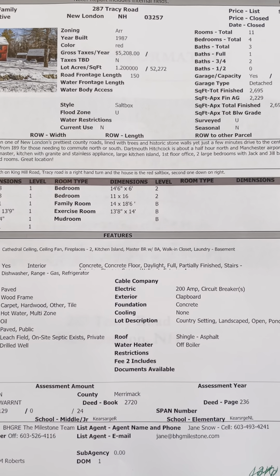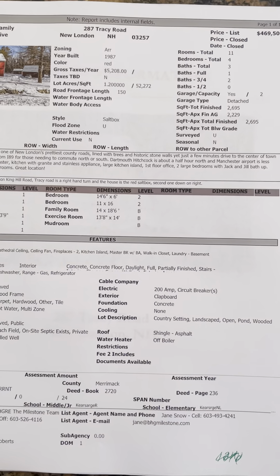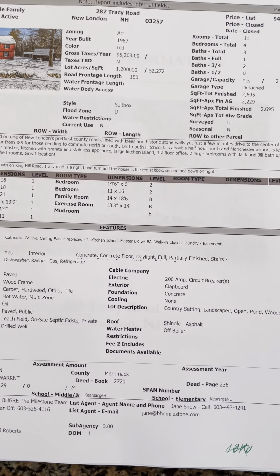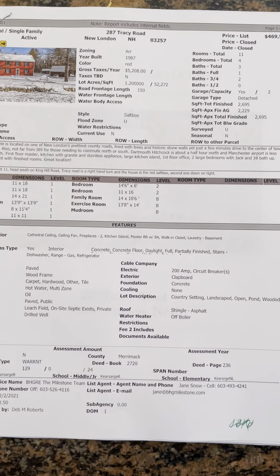We're here at 287 Tracy Road in New London. The house is on the market for $469,500. It has four bedrooms, three bathrooms. It does have its original roof and its original boiler.